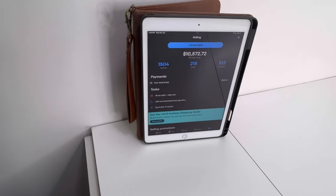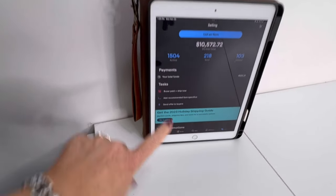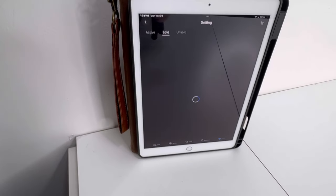All right, here we go guys. We've got to hurry up — I only have 20% left on my battery on my iPad. So let's get to pulling these orders. We have 12 on eBay to grab.